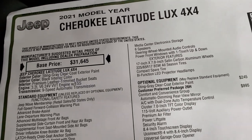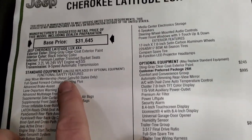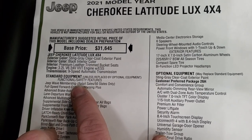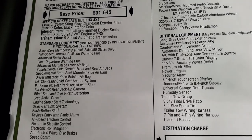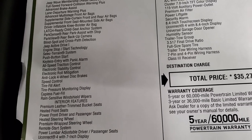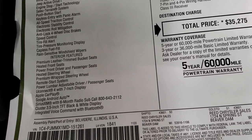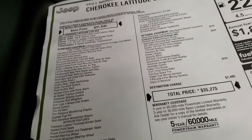Here's the original window sticker for the Latitude Luxe package. On the left-hand side you can see the standard equipment: 3.2 liter V6 with electronic start-stop, 9-speed automatic transmission. Pretty much every Jeep now has the Jeep Wave membership, which gives you oil changes, tire rotations, and stuff like that. Also standard: blind spot, cross path, Active Drive 1, select terrain system, heated front seats, and power front driver and passenger seats.